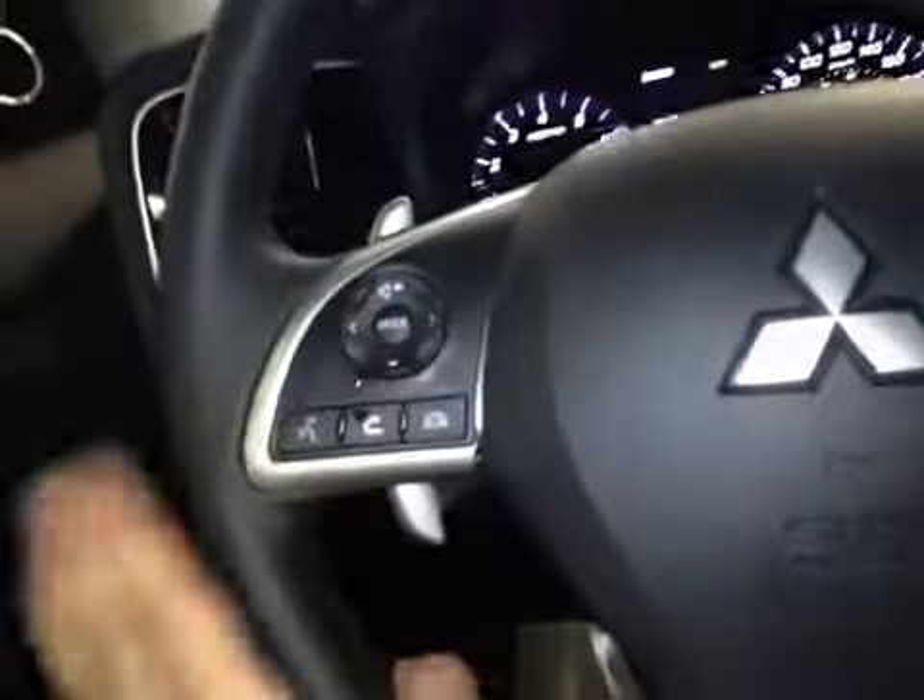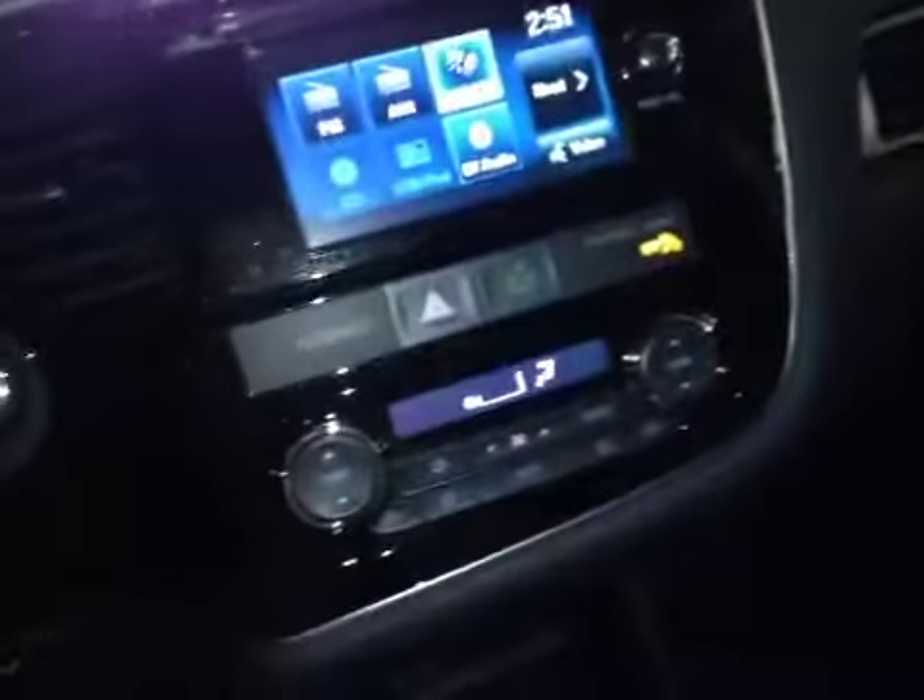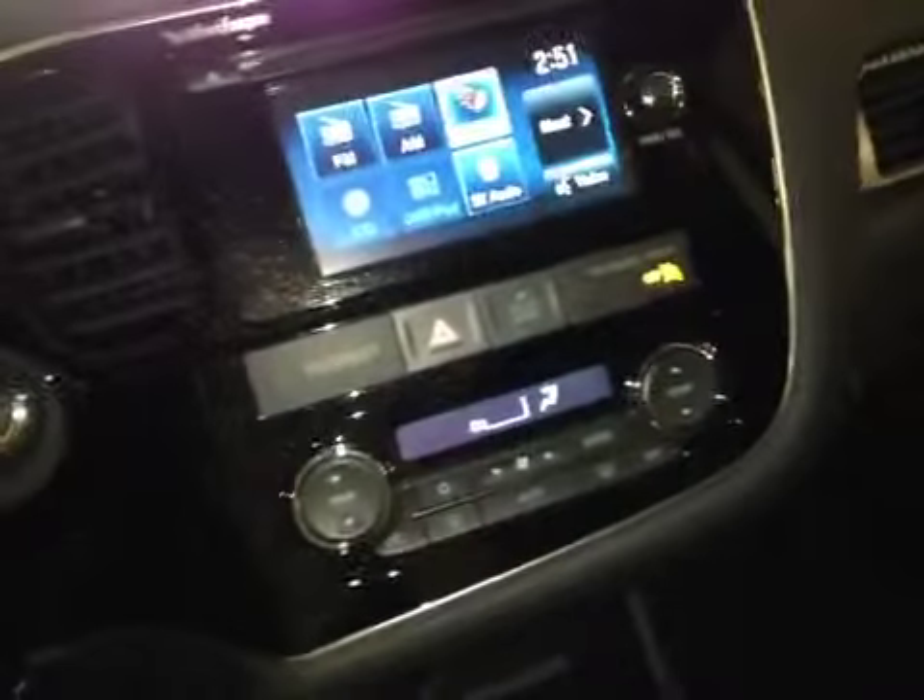Audio controls, Bluetooth, paddle shifters. In the center you have satellite radio, it's a touch screen, USB, and CD player.